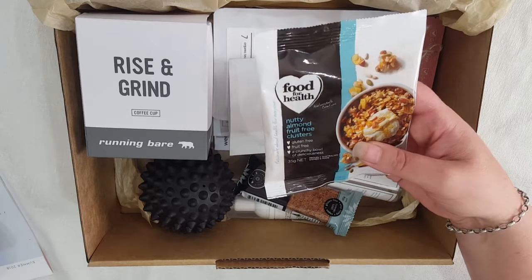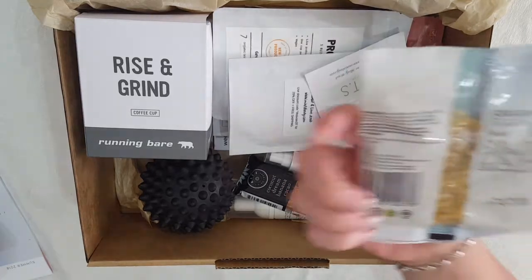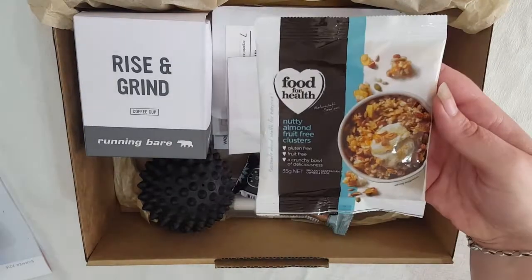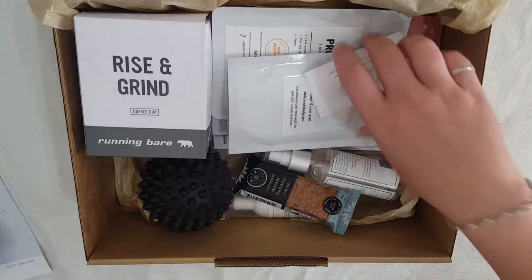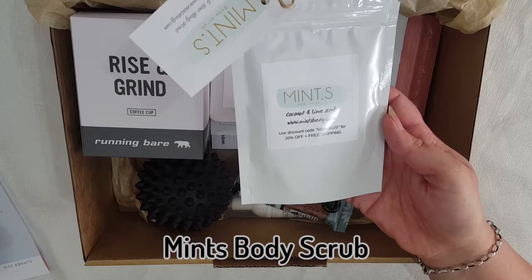Here we have a Food for Health nutty almond fruit-free clusters. It's gluten free and fruit free, and a crunchy bowl of deliciousness.